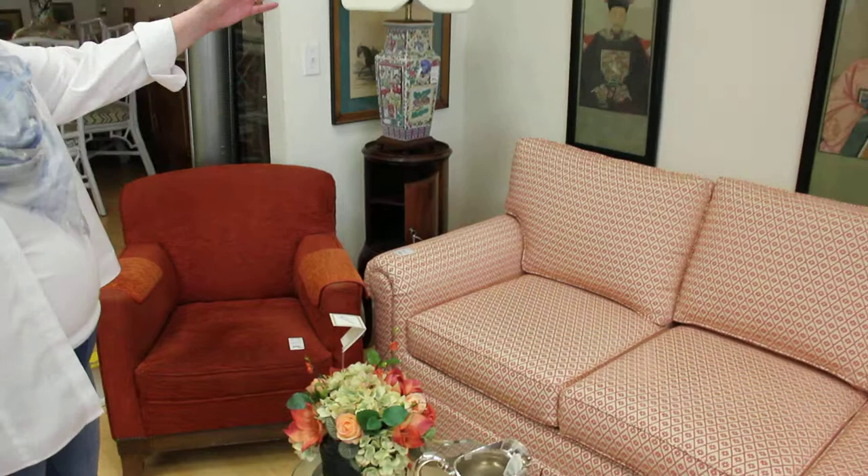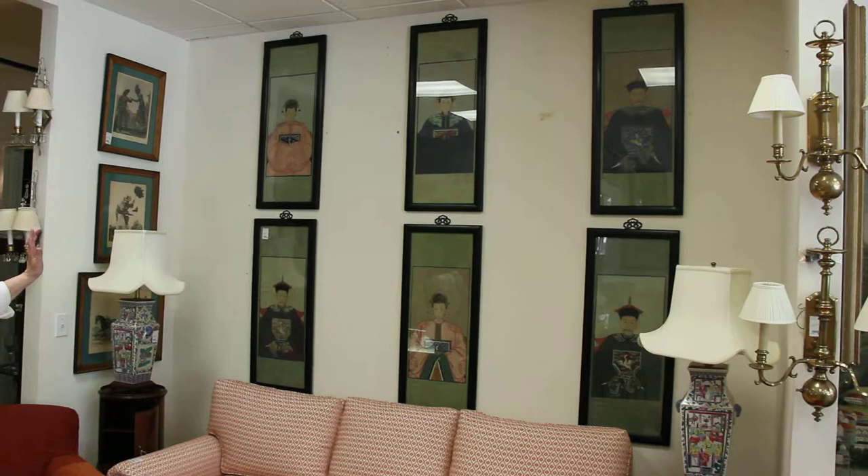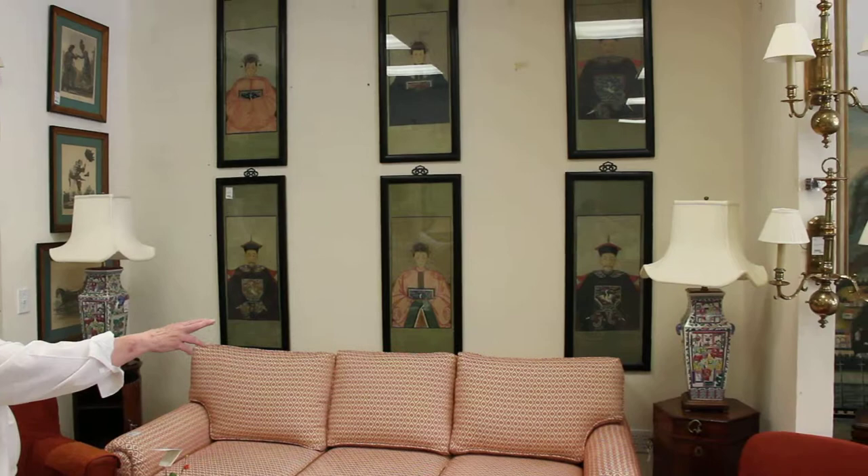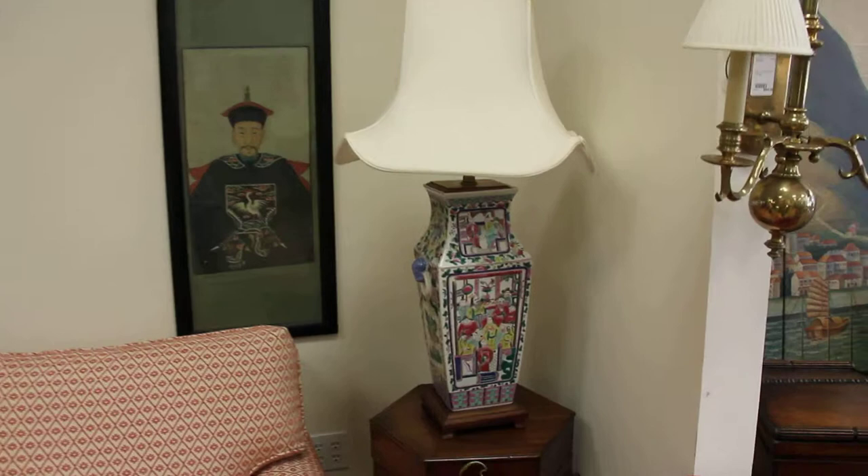Behind the sofa, we have six ancestral paintings. These are obviously Chinese — all hand-painted — and the six are $1,200. Next to the sofa, we have two beautiful lamps with pagoda-style lampshades and Chinese influence, and they are $800 for the pair.